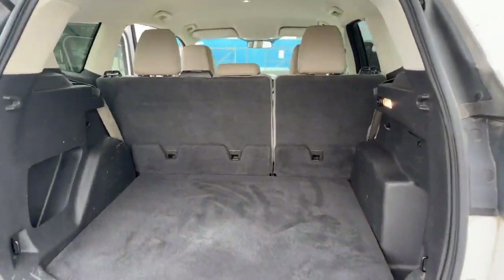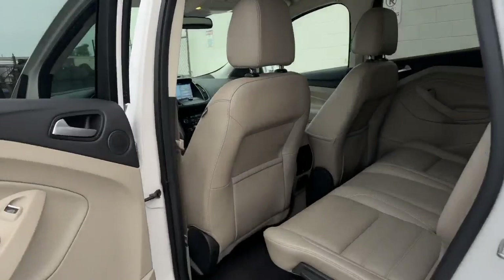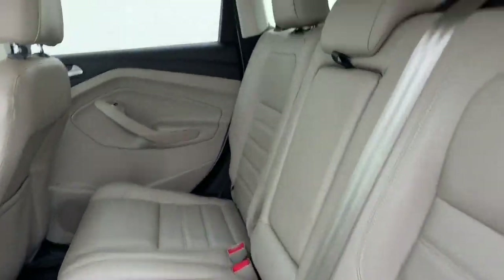We have nice room in the hatch. And this has a tan interior, but it is leather. Very, very clean and very, very nice.